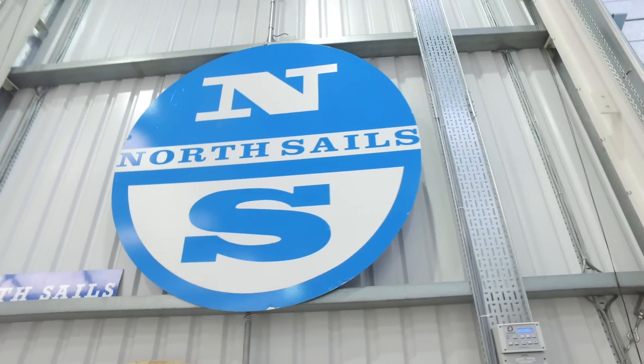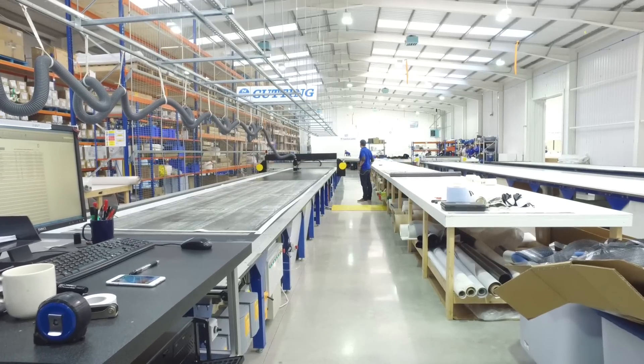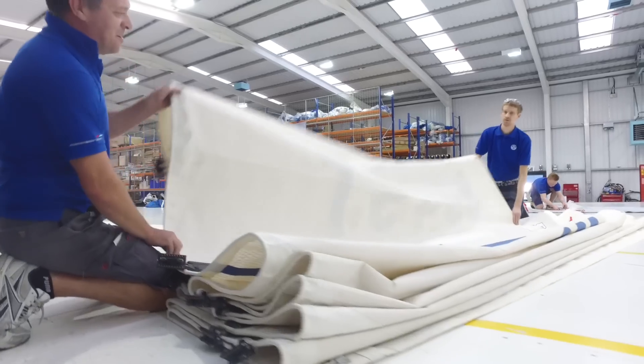Now all the sails are cut on a plotter and we work on a table, and everything is done at waist height — so a lot less crawling around, a bit more efficient.